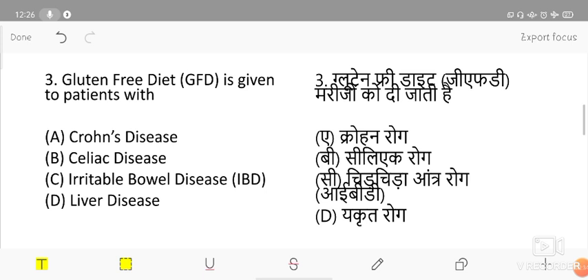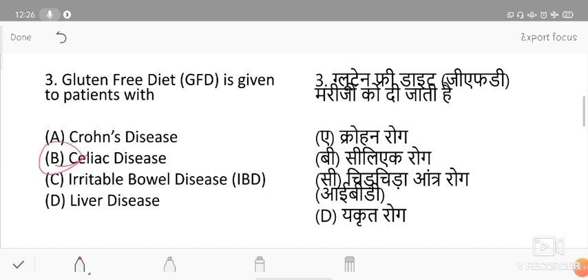The next question: a gluten-free diet is given to a patient suffering from which condition? The options are Crohn's disease, celiac disease, irritable bowel syndrome, and liver disease. The correct answer is celiac disease. Patients who have celiac disease are given a gluten-free diet. As homework, try to define gluten in the comment section.